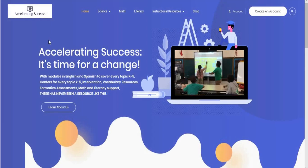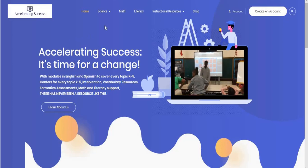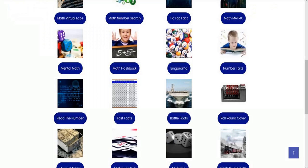Welcome to Accelerating Success, the best resource for online learning and student engagement. Today's resource that we're going to look at can be found underneath the Math tab, and today's resource is called Money Makers.